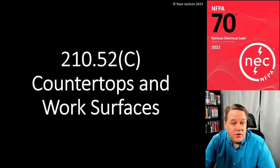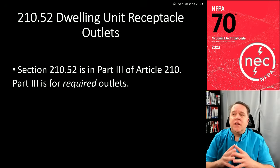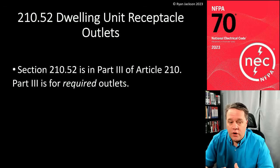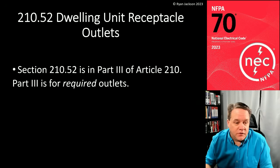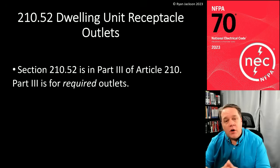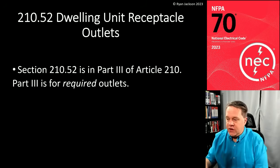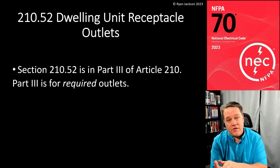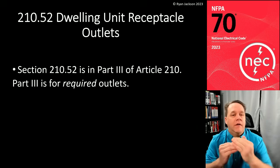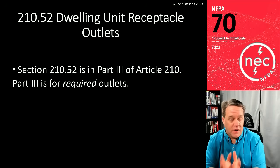210.52(C) covers countertops and work surfaces within the broader section 210.52, Dwelling Unit Receptacle Outlets. It's so important that you always remember the context of what you're reading. If you open a book — whether it's a code book, a religious text, Harry Potter, or Stephen King — and just read a single sentence, you can't possibly understand what it means because you need the context of where you are in the book.